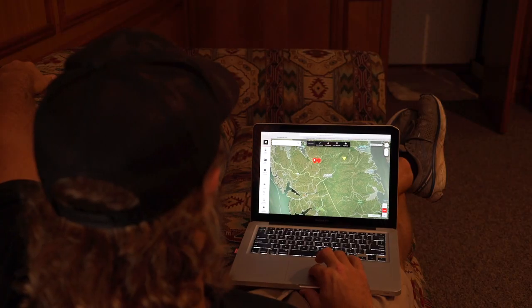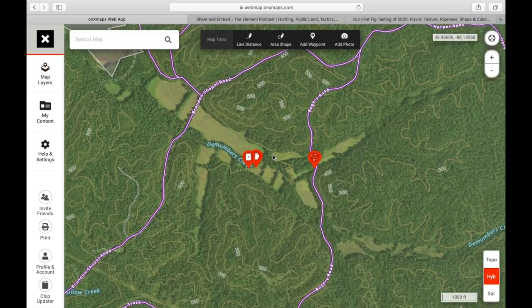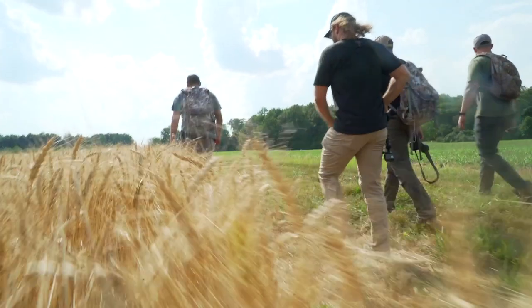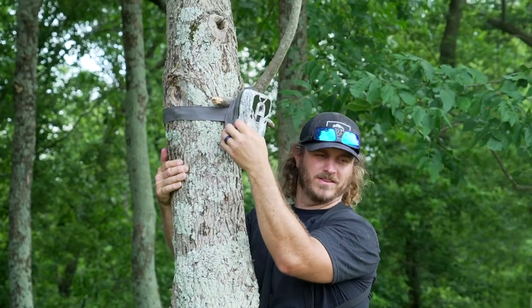This is the Map Scout Challenge brought to you by OnX, where we examine the map, assess features like terrain, habitat, and access, then go out and rip it apart in person. We're going to show you the results, no holds barred, so that next time you go to public land you have the confidence to scout, hunt, and kill whatever you're after.